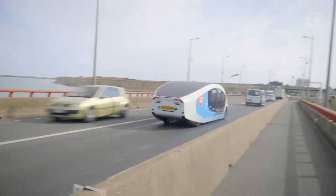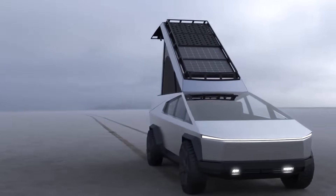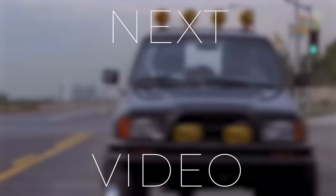Maybe you're more interested in a solar vehicle making its way across Europe, or a Cybertruck accessory built for the outdoors. Be sure to check out these and more in this video, and if you haven't already, be sure to subscribe.